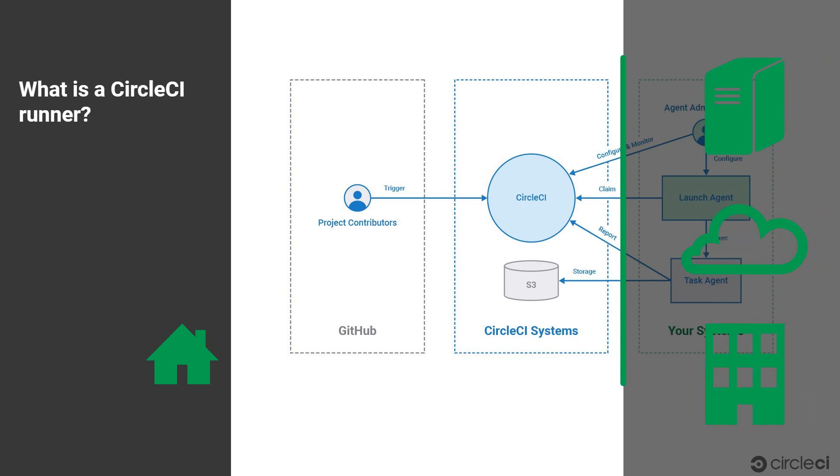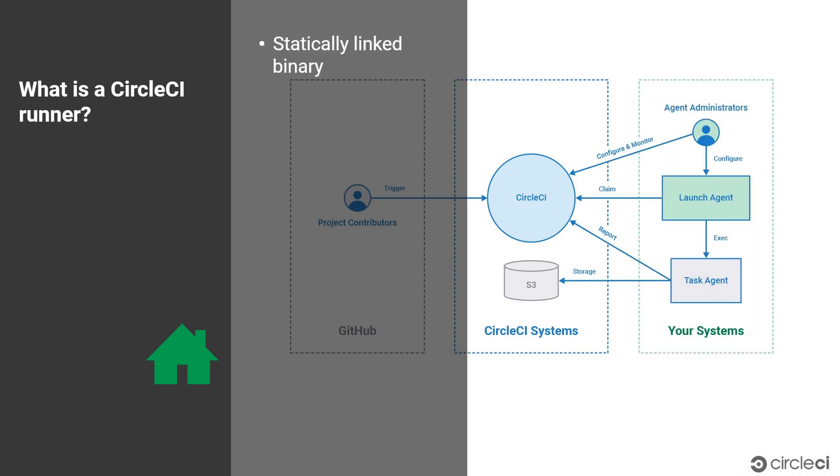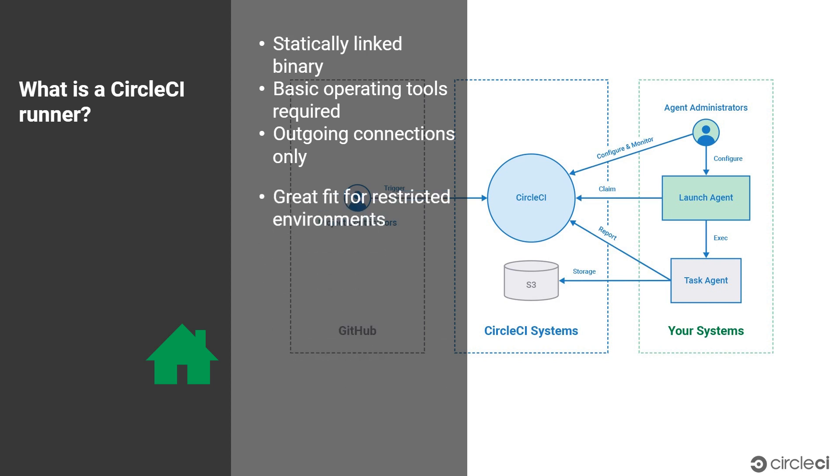A runner is a statically linked binary with minimal dependencies. Only basic operating system tools are required for runners to function. Once a runner is set up, it requests jobs from CircleCI through outgoing network connections only. There is no need to open inbound ports in your firewall to use runners, which makes them a great fit for restricted environments like enterprise networks.